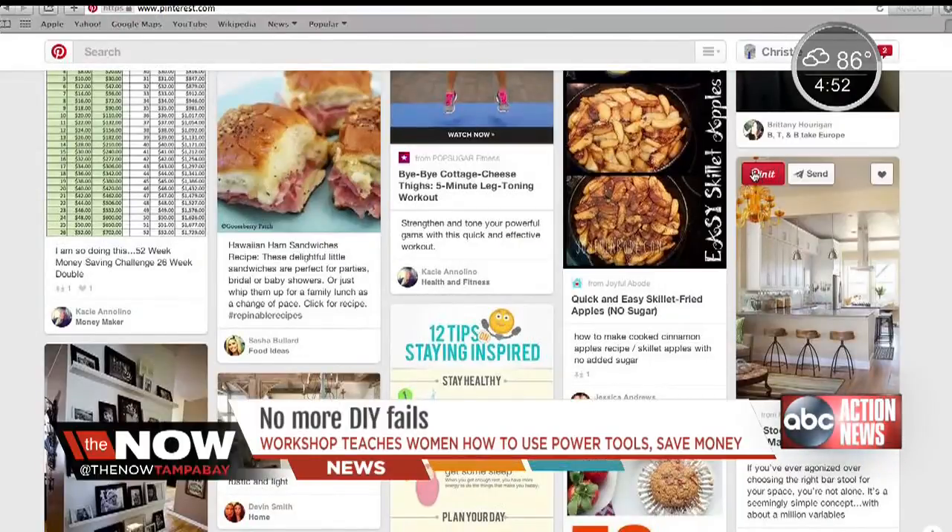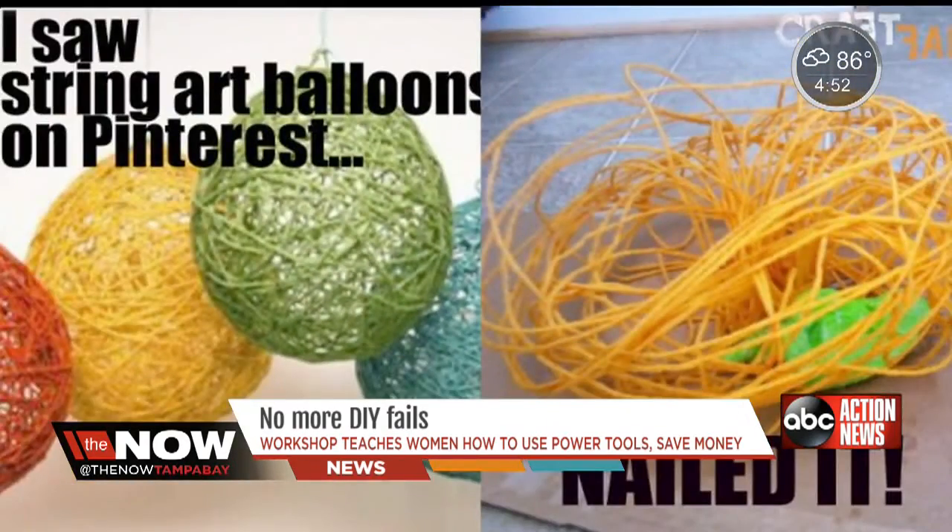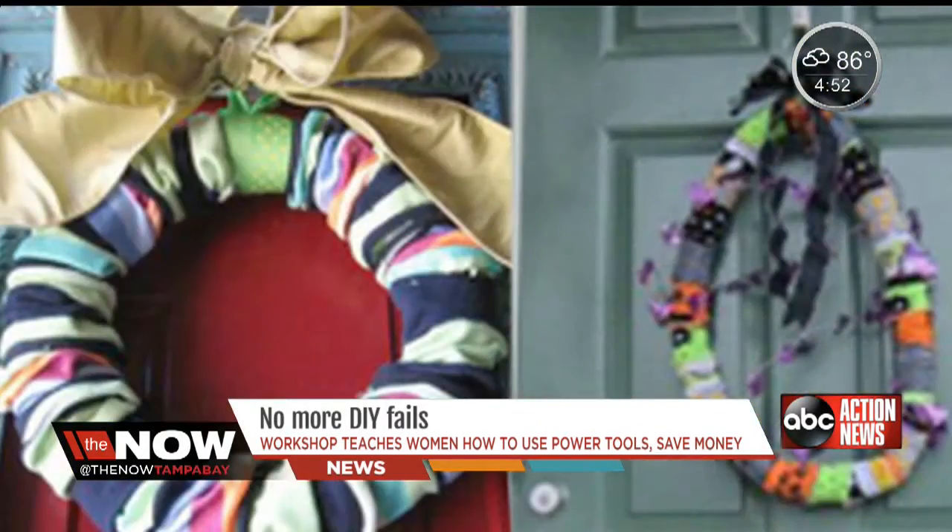Thanks to 70 million users on Pinterest, discovering creative ideas is easier than ever. Actually doing it correctly? Well, that's another story.